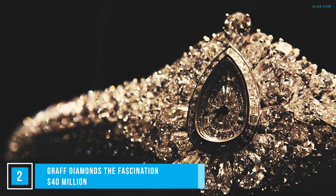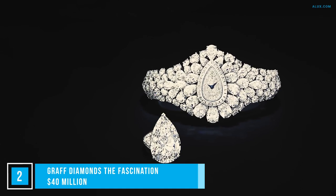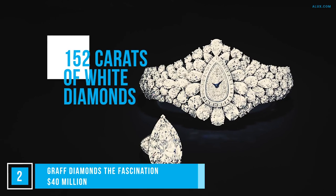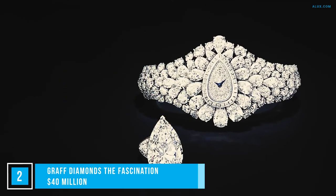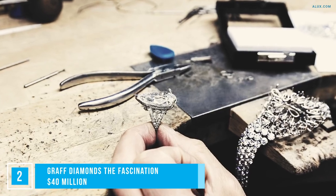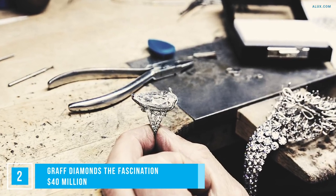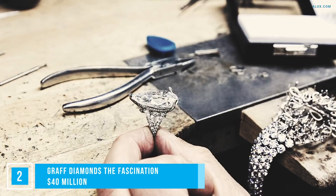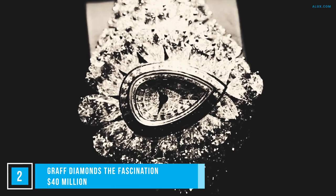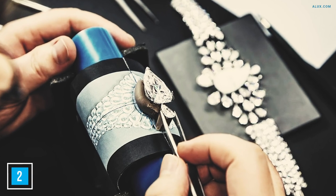Everyone loves a two-for-one deal, apparently even those in the market for the most expensive watches in the world. For $40 million, you get the option of a ring and a watch in one. This piece is made of 152 carats of white diamonds, and the pièce de résistance is a 38-carat pear-shaped diamond in the center. That center diamond is a removable component which can be detached to be worn as a ring. The concept was to show the results of the partnership between Graff's London-based diamond house and its Swiss watchmaking atelier. Owning the second most expensive watch in the world will never go out of fashion.